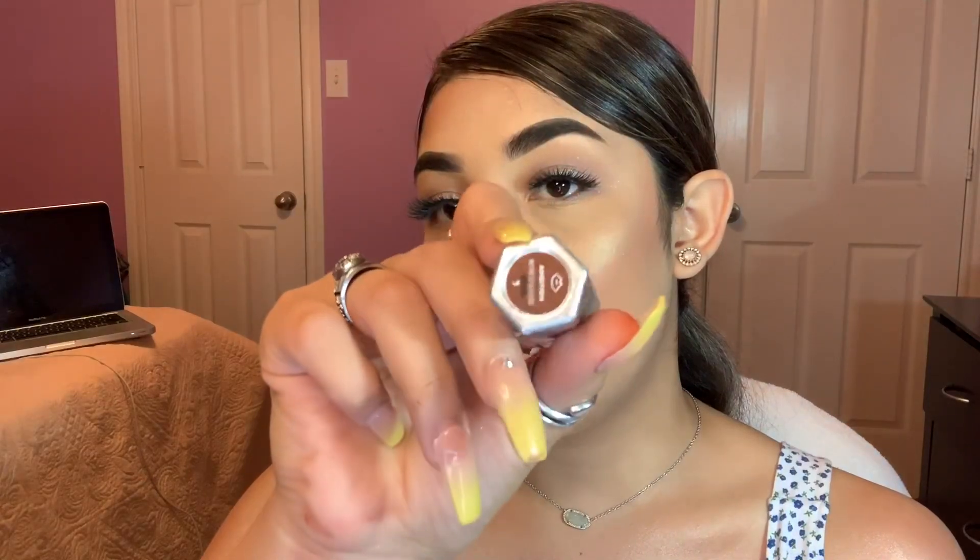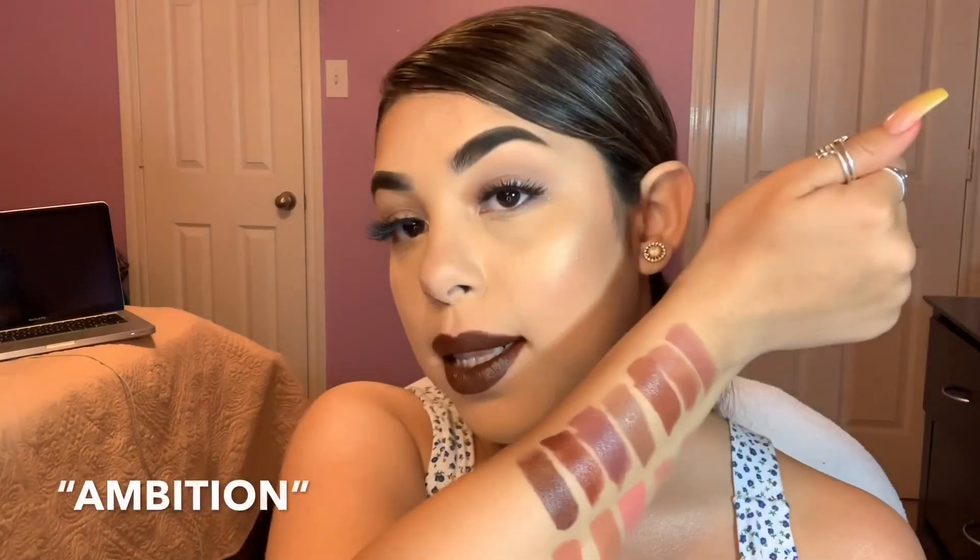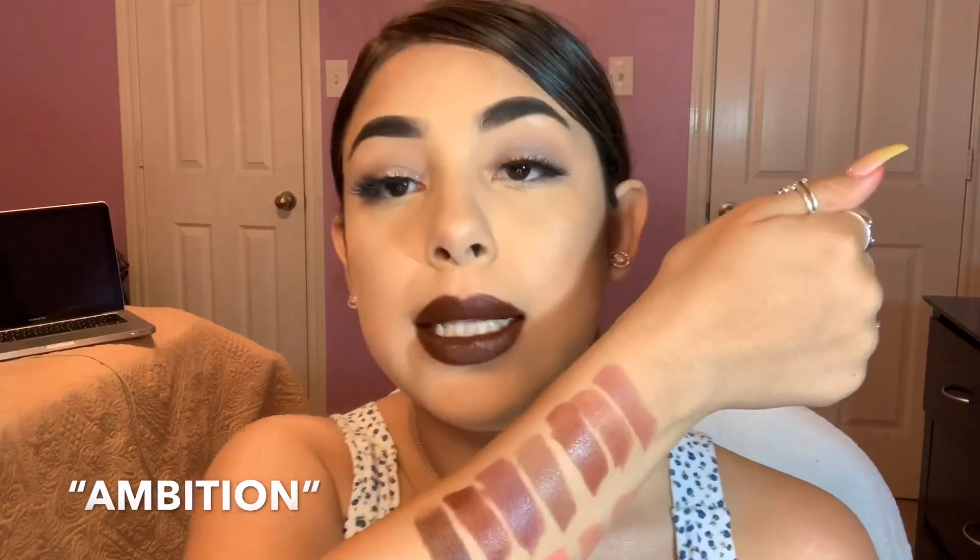Last but not least we have the darkest shade in the entire collection, which is Ambition. My lips can no longer take these swatches, but that is the last shade in the collection. Excuse the way it looks — I think after like the 10th lipstick it just started looking rough whenever I swatched it on the lips.